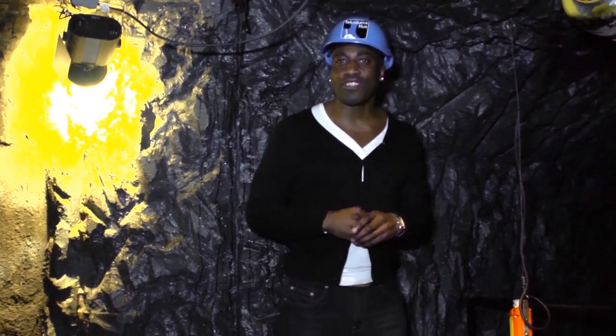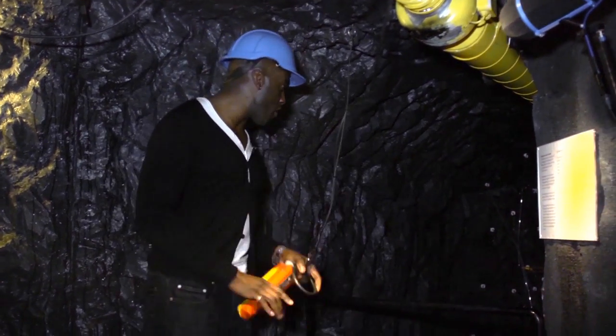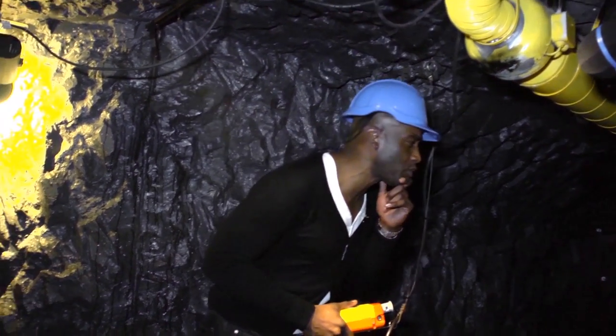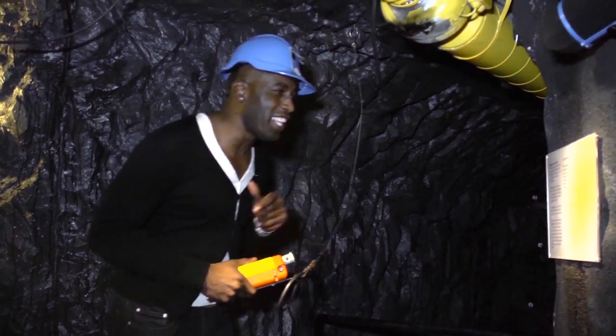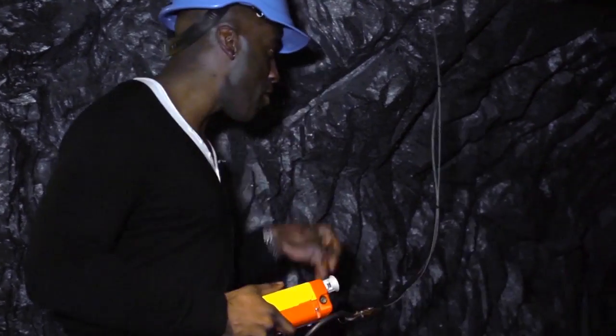So we're 100 feet — probably 200 feet underground now in the mine. It's dark, it's cold, there's no fika anywhere. But we're going to do a bit of work. So here I am. I think, if my Swedish is right, we're digging for iron. My Swedish is good. So here we are at work.